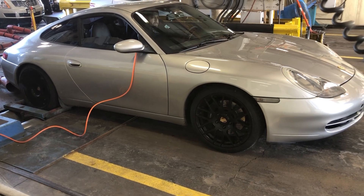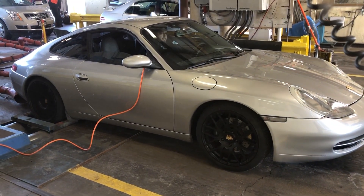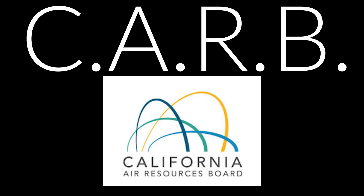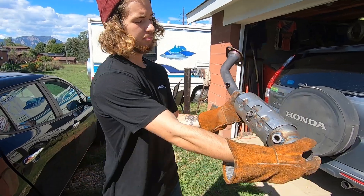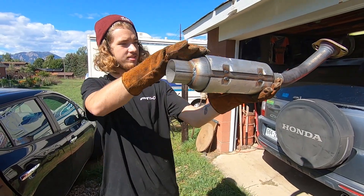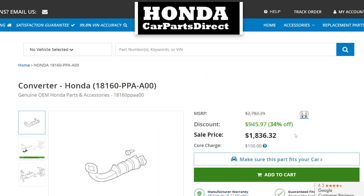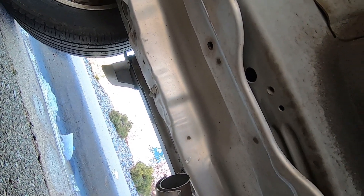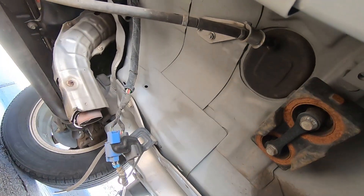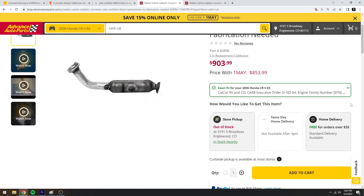I was informed by one of the workers at the Emissions Testing Center that the only aftermarket cat that will work is CARB certified. CARB stands for California Air Resource Board. The other option is to go with the original equipment from Honda, but that catalytic converter was closer to $2,000. I did find something from Walker Exhaust Products that was CARB certified and about half the price of the OEM catalytic converter. Once we got this CARB certified cat installed, we headed back to emissions.